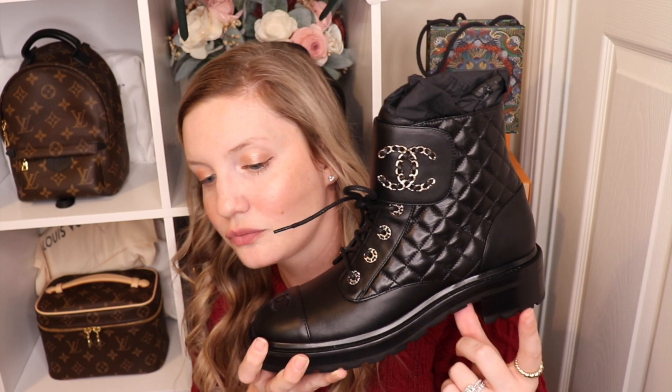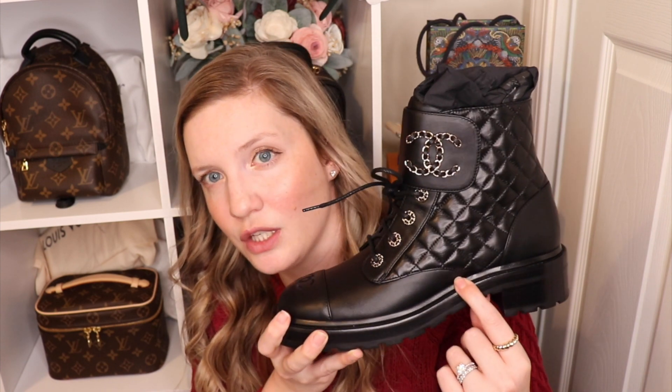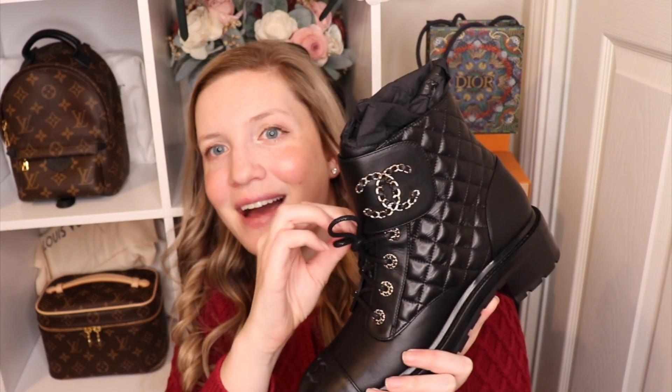This now comes in tons of different colorways. I have seen it in black and white, black and beige, and black and denim, which is really cute. I love these boots because the combat boot in general is a very staple piece for fall and winter, and I just really like how these look.